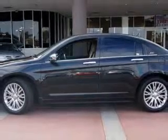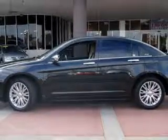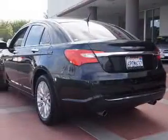The powertrain includes front-wheel drive with a reliable six-cylinder engine connected to a smooth-shifting, six-speed automatic transmission.